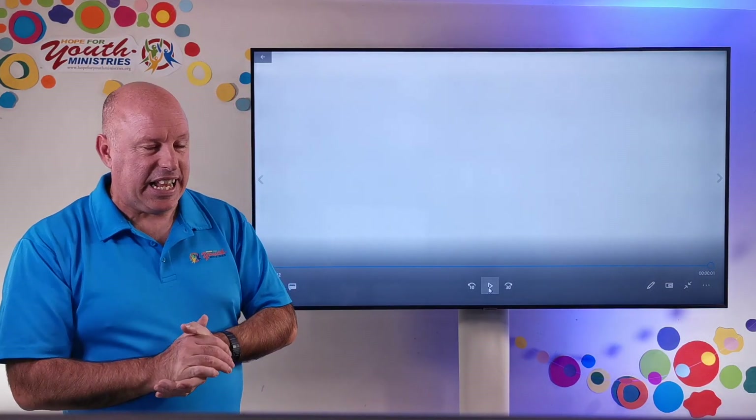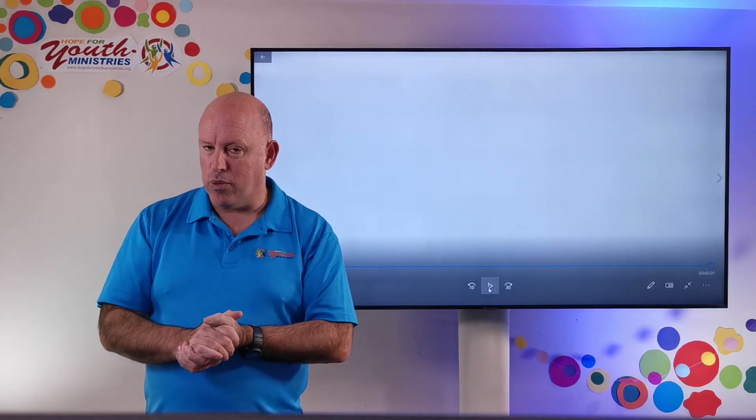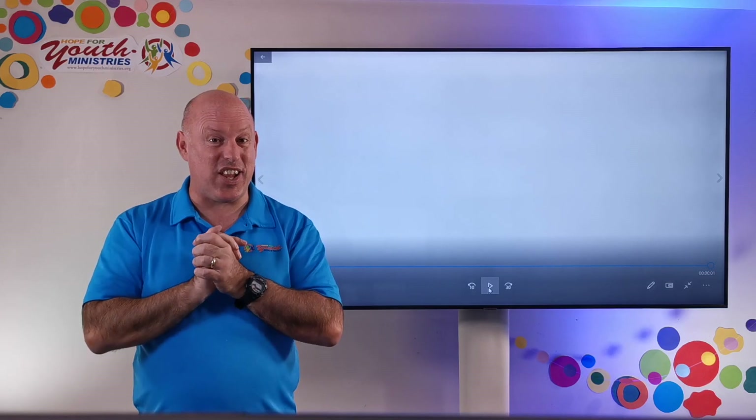Thank you for assembly today — really good assembly. And we'll see you next time.